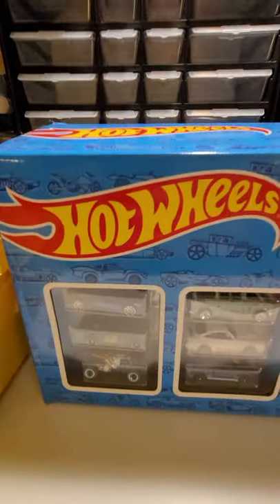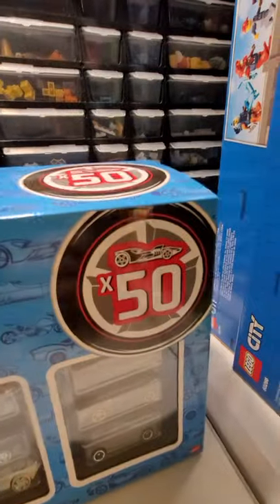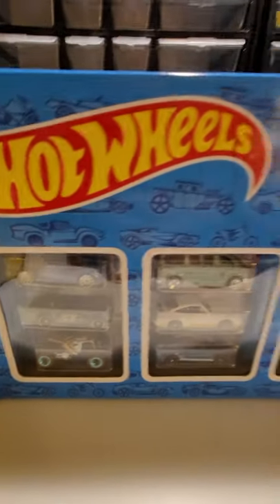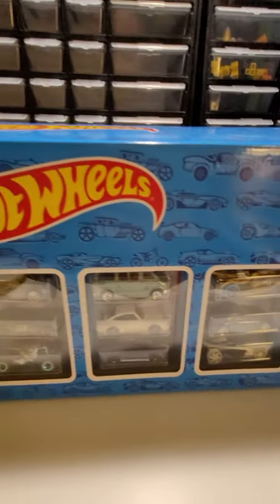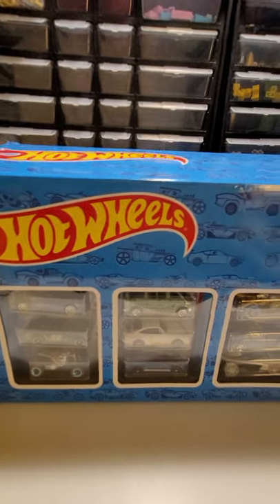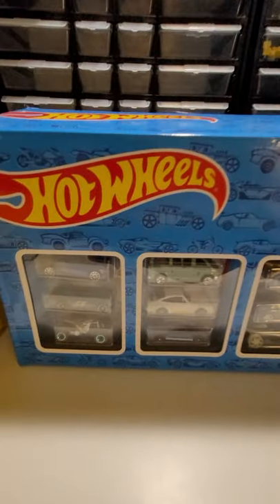Hey, BrickGuyNeal here with something different than Lego this time. Got some Hot Wheels - 50 of them to be exact. We found this at Target on the day after Christmas, discounted down to I think $38, which isn't a bad deal for 50 cars. So I figure let's open this up and see what's all in here.